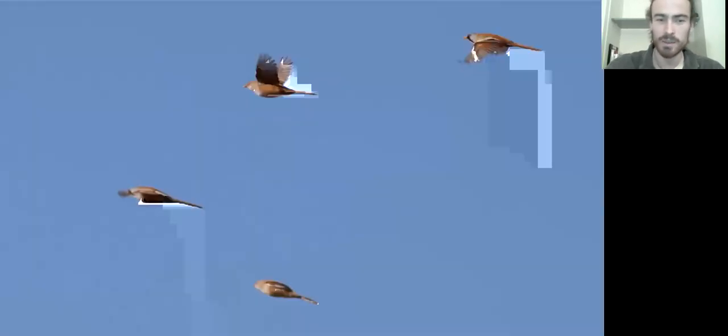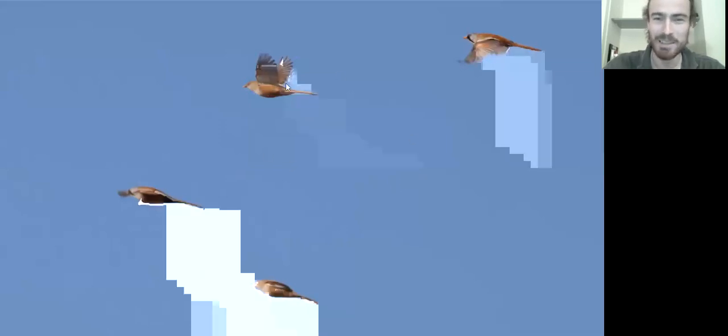Another reed bed specialist is the bearded tit. I'm not sure how many pairs there are in the reed bed but they're a constant presence — that pinging call you hear all the time. In early autumn, if they've had a good breeding year, you can see eruption flights where groups circle out of the reed bed really high and head off to breed or winter elsewhere. They're stunning birds — the males with their black moustache markings are absolutely cracking.